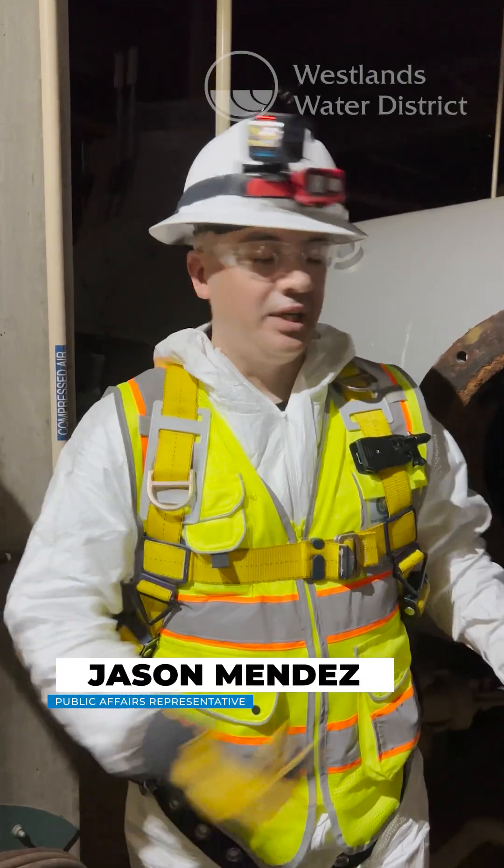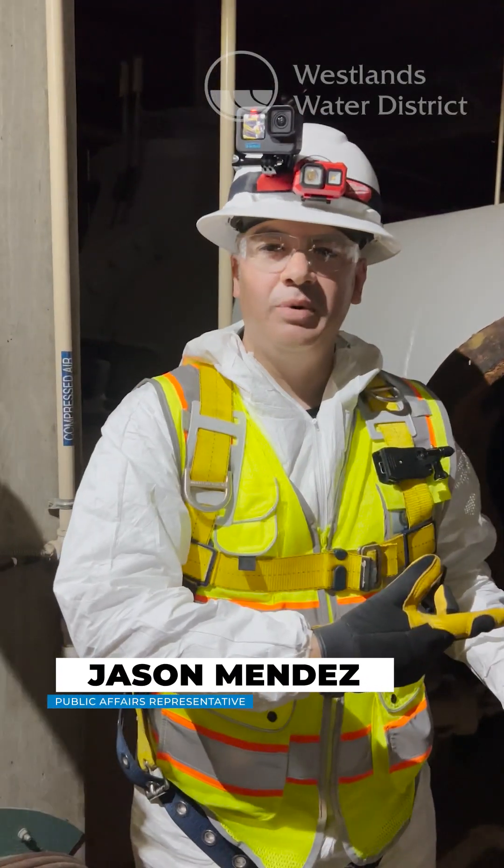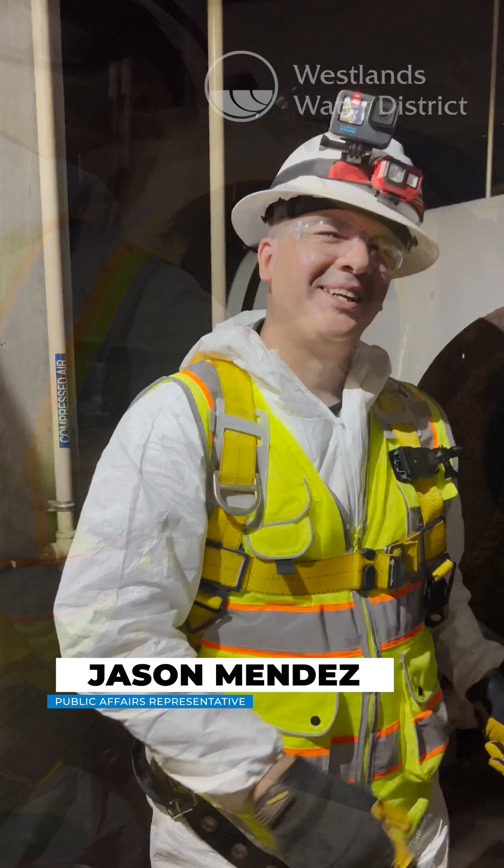Hey everybody, ever wanted to know what it looks like inside of the pipes here at the Pleasant Valley Pumpkin Flat? Come on, let's go check it out.